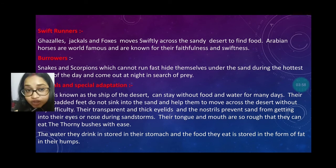The water they drink is stored in their stomach and the food they eat is stored in the form of fat in their hump. Each camel has a hump, which is actually fat.